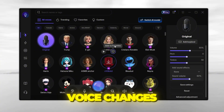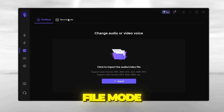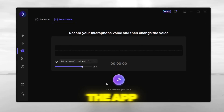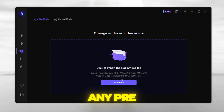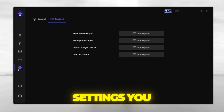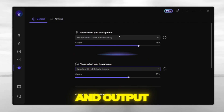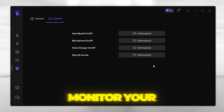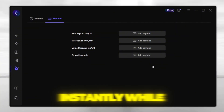VoiceWave isn't just about live voice changes — it also has recording mode and file mode. In recording mode, you can directly record your audio inside the app. In file mode, you can drag and drop any pre-recorded audio and apply voice effects to it instantly. Under settings, you can change your input and output devices, create custom keybinds to quickly toggle the mic, monitor your voice, or switch voices instantly while gaming.